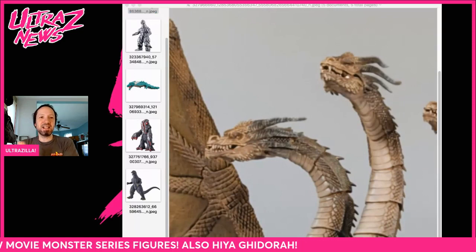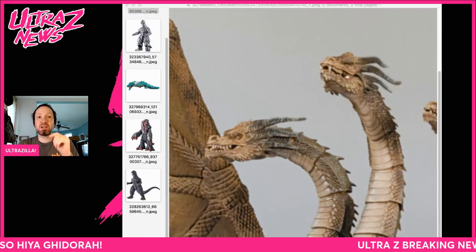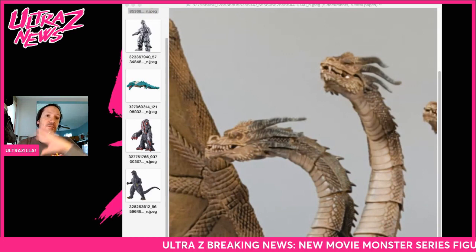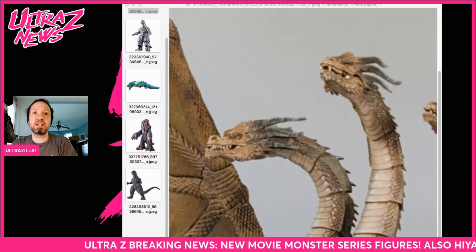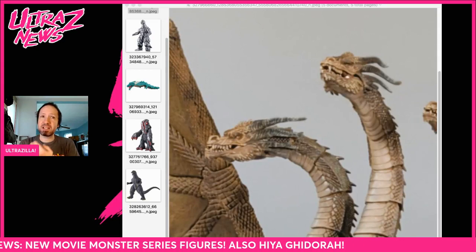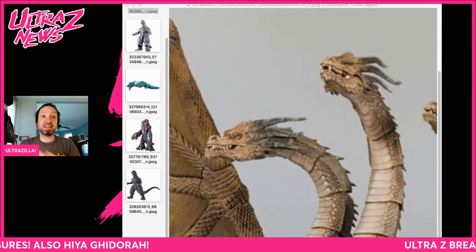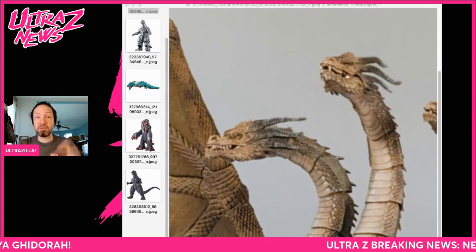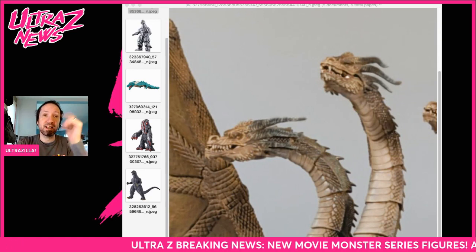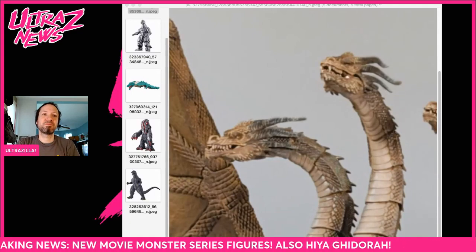All right, guys, and that is it. Hope you dug this little breaking news. Let me know your thoughts about any of this stuff down below. Stay tuned to my Facebook page for any pre-orders on any of this stuff — I always post it there. That is the place if you want to get your pre-order info as well as any deals that might come up. And if you could please like, comment, subscribe, and share — check me out on Facebook and Instagram. Peace out, peeps.